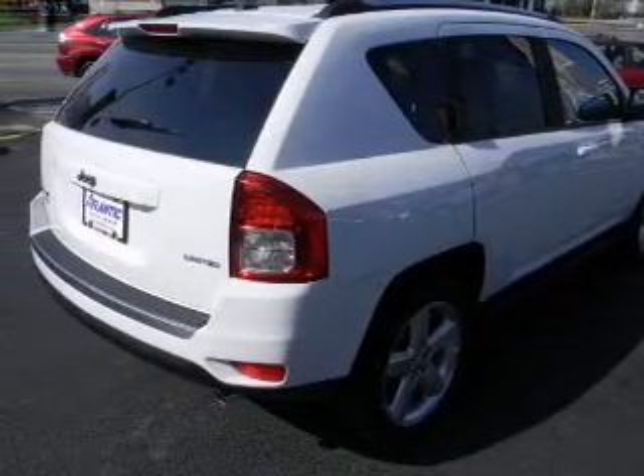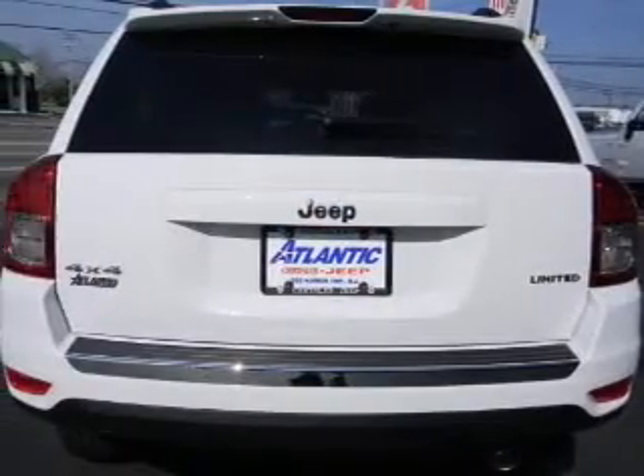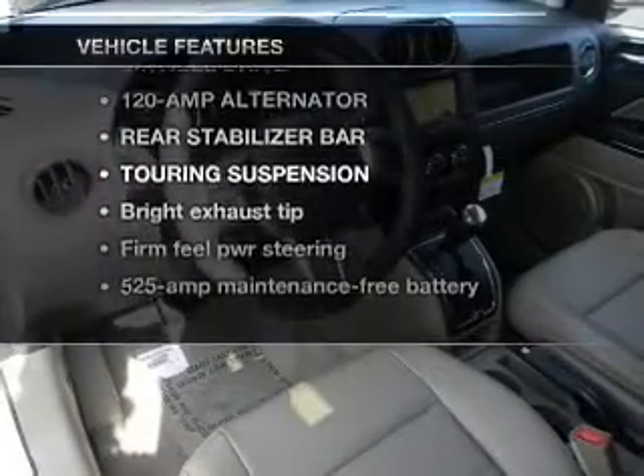Indulge in the comfort of heated seats, and let the outside in with a power convertible roof. With these notable features, you won't want to miss out on the opportunity to own this amazing ride.